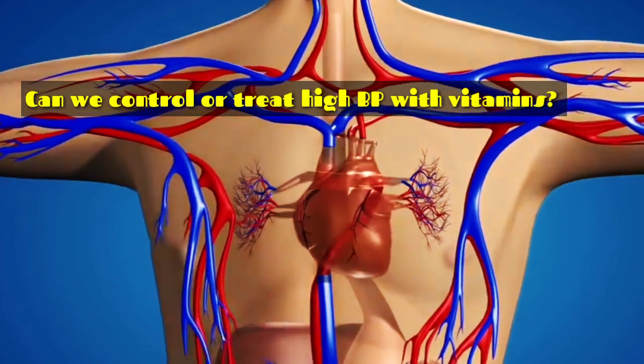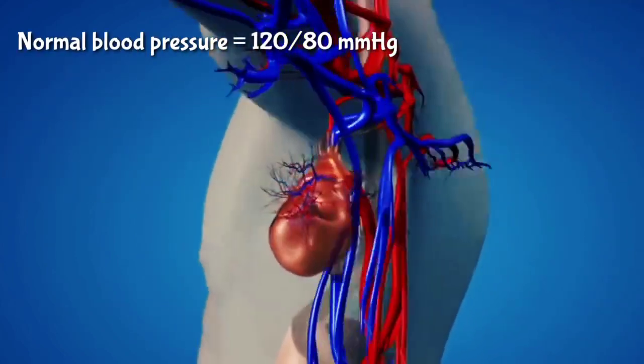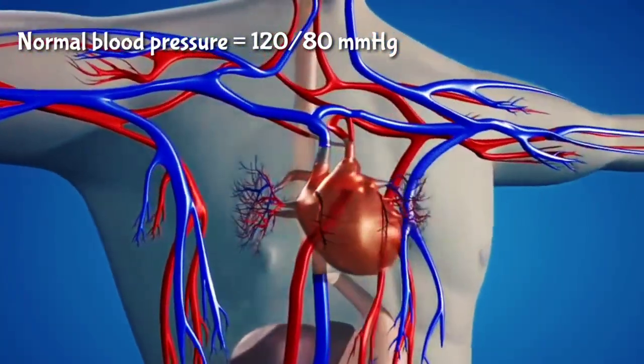Blood pressure is the pressure at which the left ventricle of our heart pumps blood to the organs. It's measured in millimeters of mercury. The normal range of blood pressure of a healthy adult is 120/80 millimeters of mercury.